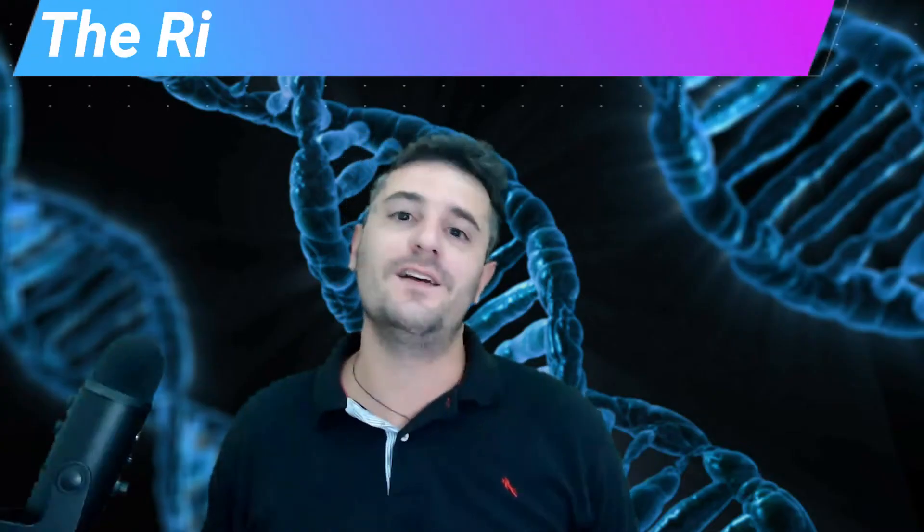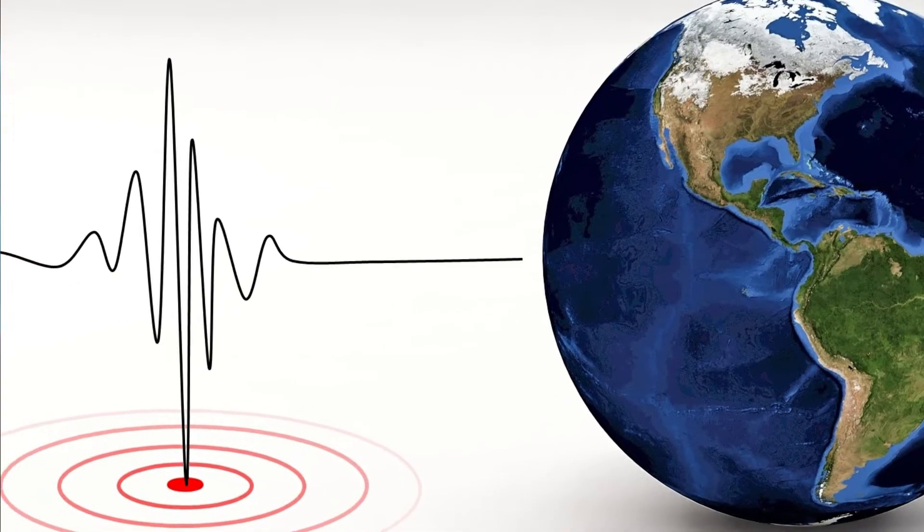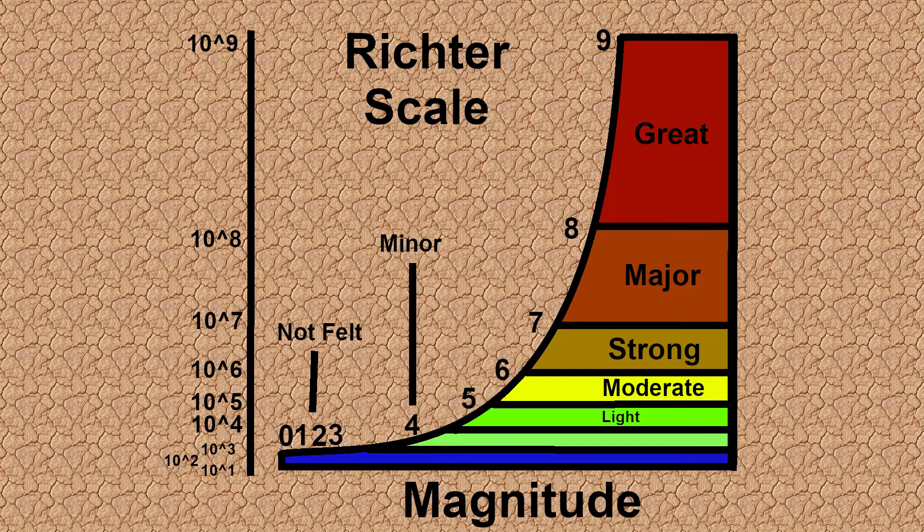The Richter scale is how we measure the strength of an earthquake. It's important to keep in mind that this scale is logarithmic — every Richter scale number higher actually means 10 times more intensity. So a magnitude 8 earthquake is 10 times stronger than a magnitude 7, and a magnitude 9 is 10 times stronger than a magnitude 8.